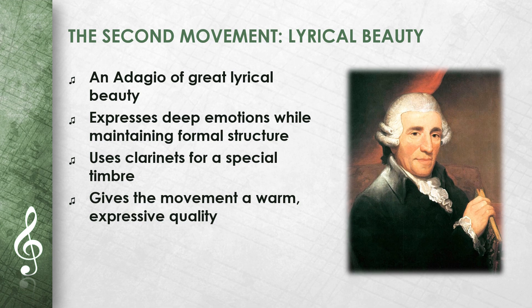The second movement of Symphony No. 99 is an Adagio of great lyrical beauty. Haydn shows his ability to express deep emotions while maintaining the formal structure of the movement. The use of clarinets contributes to the particular color of this movement, giving it a warm, expressive quality.